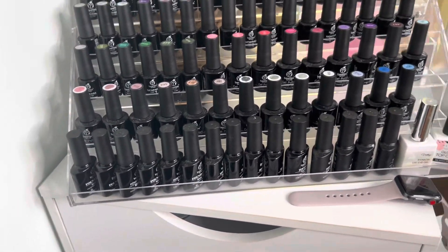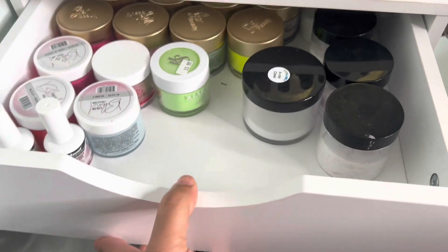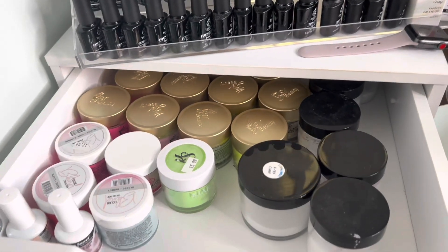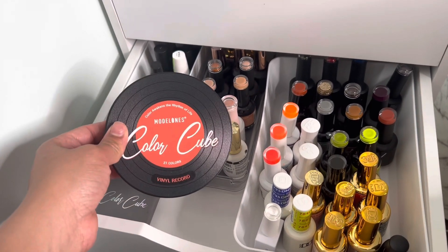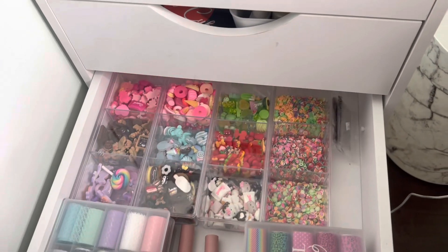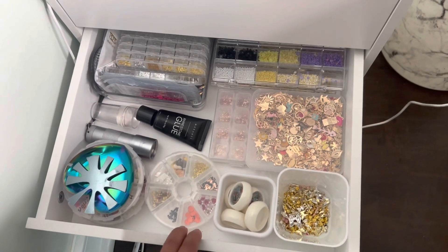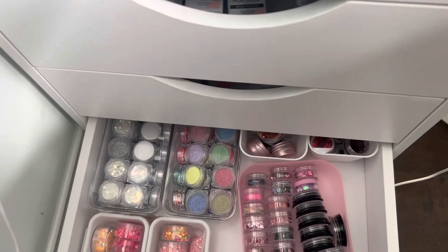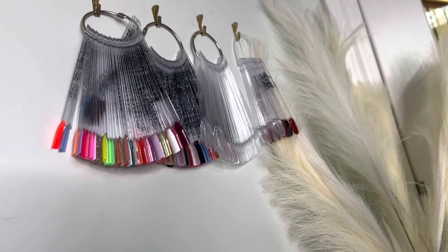Over here I have more nail polish — these are my favorites, Beetles. They are just so great, I love them. In this drawer I have more acrylic powder. Here I have more nail polish — I really love these from Model One, they're so pigmented. Then I have some kawaii charms and some foils, other nail-related stuff, and down here I have mostly glitters. Over here I have my swatch sticks.